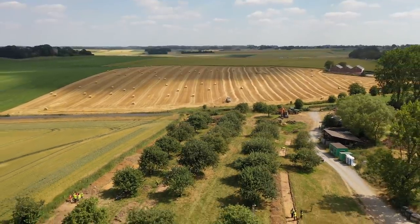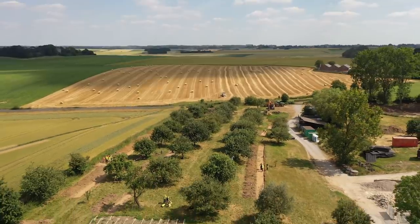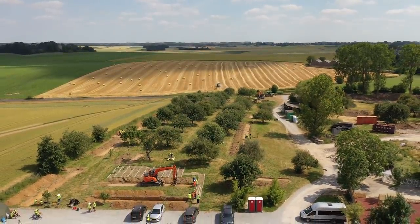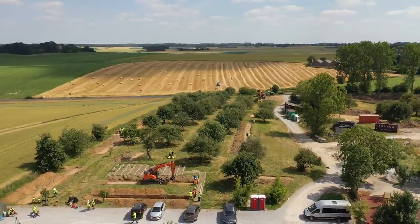Mont Saint-Jean has met and surpassed any expectation we had for it. It's been absolutely outstanding and it would be great to come back here and do more work next year.